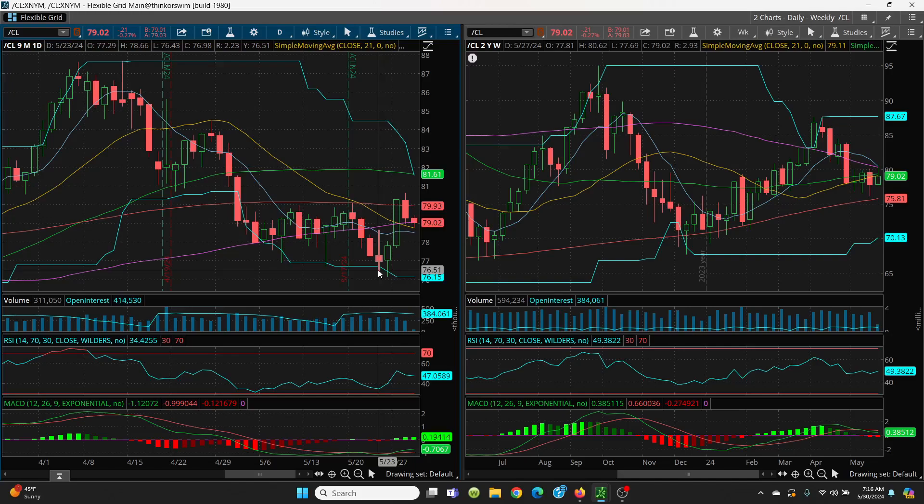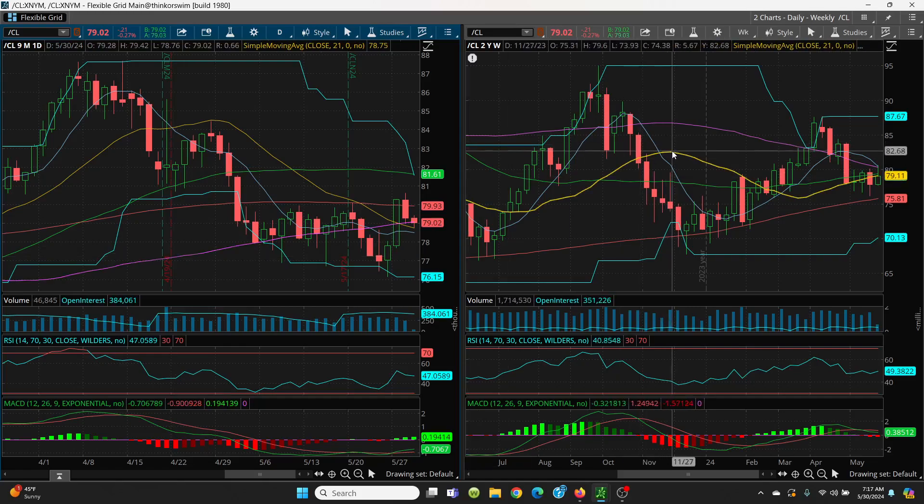We also have 76.43, and then your big retest level is 76.15. There is a lot of good support here — we do have that 21 SMA and the 8 SMA, so we want to watch that on a closing basis. We're pretty much pinned right here at the 100 SMA. On the upside, we have 79.09, then 79.11 just right above it, and then the 50 SMA sitting at 79.39, and then your 200-day up here at 79.93.